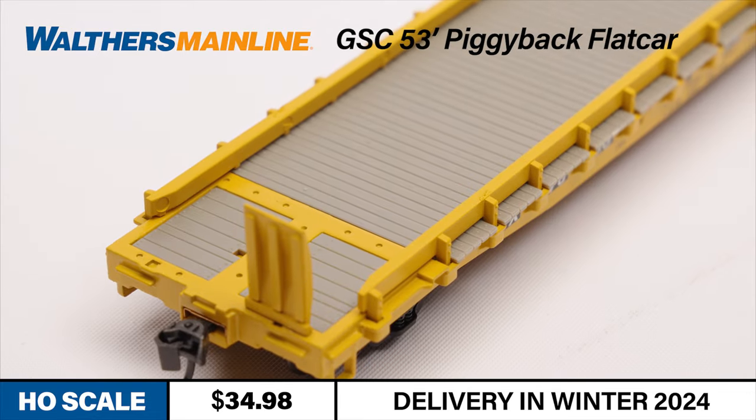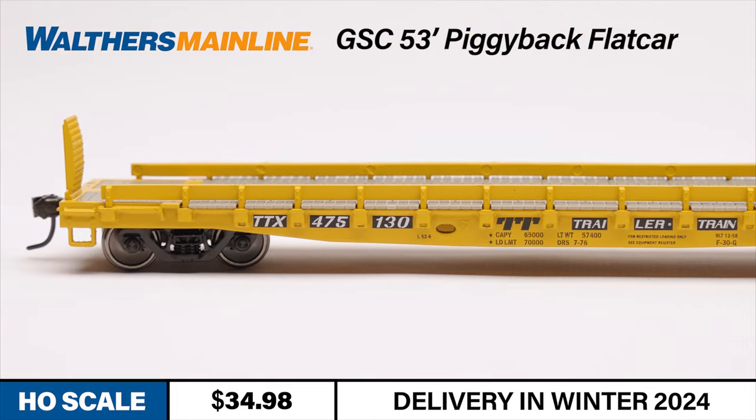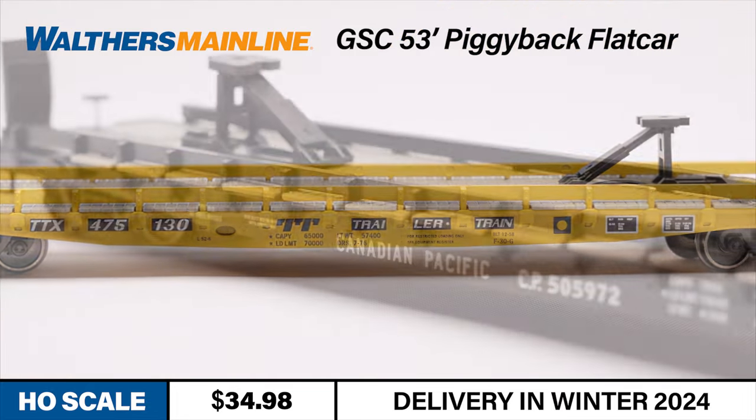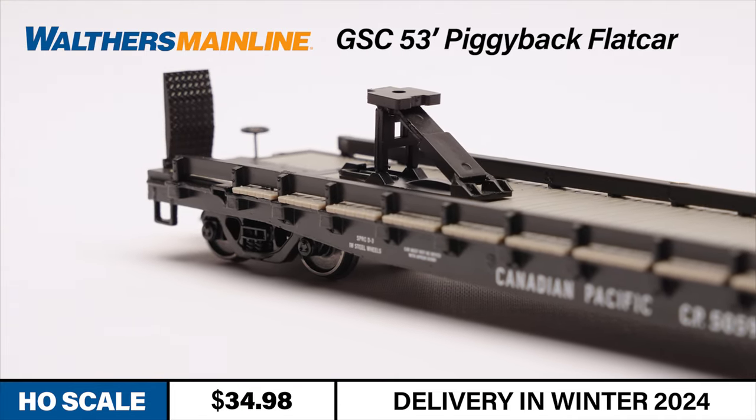Our HO-scale Walthers Mainline piggyback flat car is a faithful replica of the prototype. With an all-new die-cast metal body for excellent performance empty or loaded, it also comes with factory-installed original-style trailer hitch, rail rubs, and bridge plates.